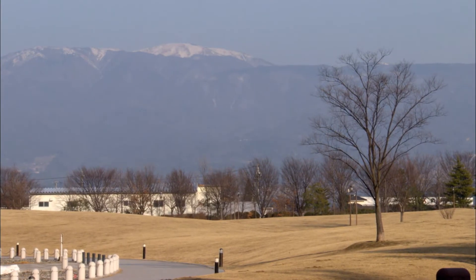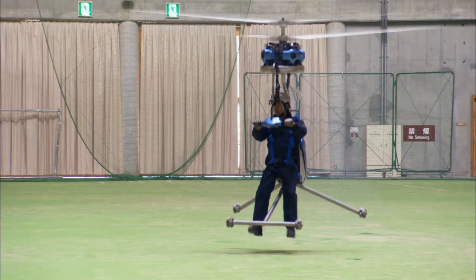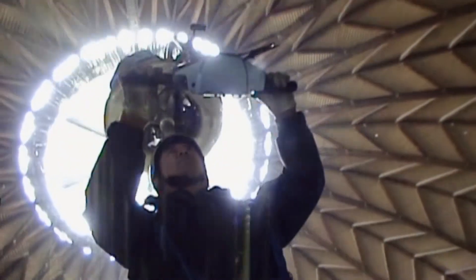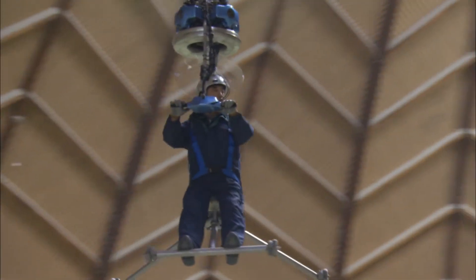Well, thankfully, somebody has. Here in Matsumoto, at the edge of the Japanese Alps, a new invention is taking off, and it's set to help you rise above the rat race — literally. It's called the Gen H-4, and it's the brainchild of inventor Genai Yanagasawa, better known to his friends as Gen.